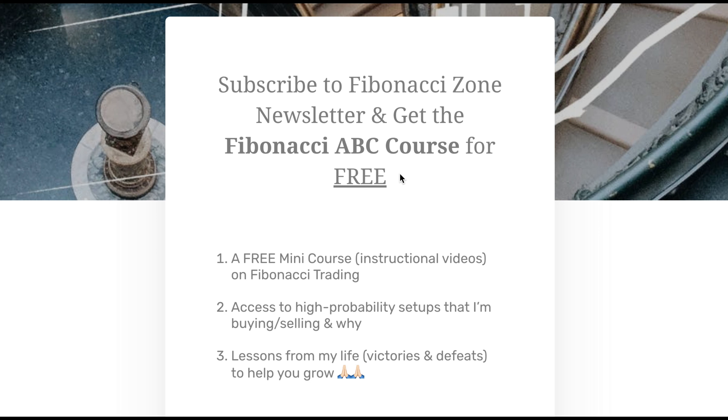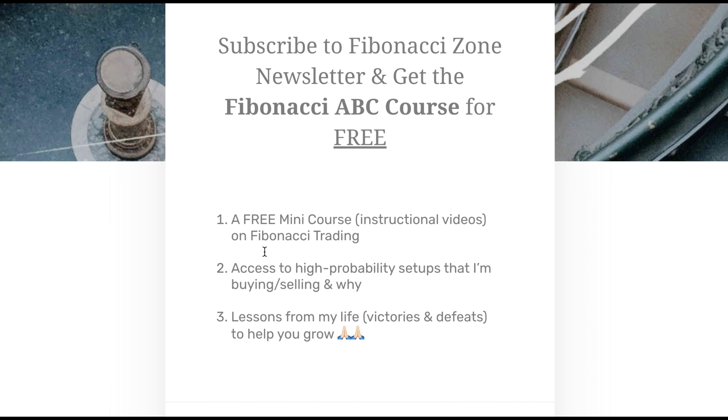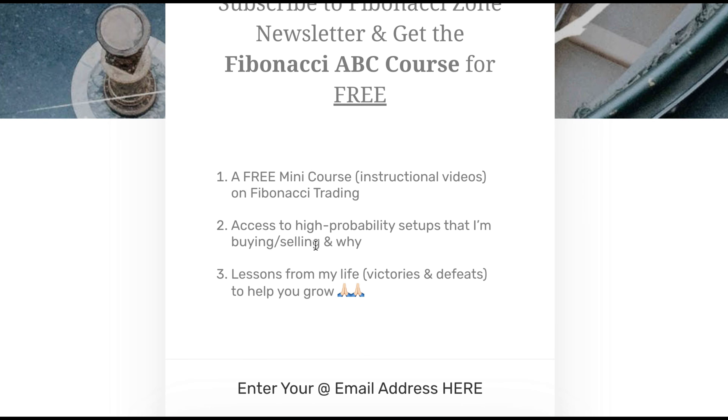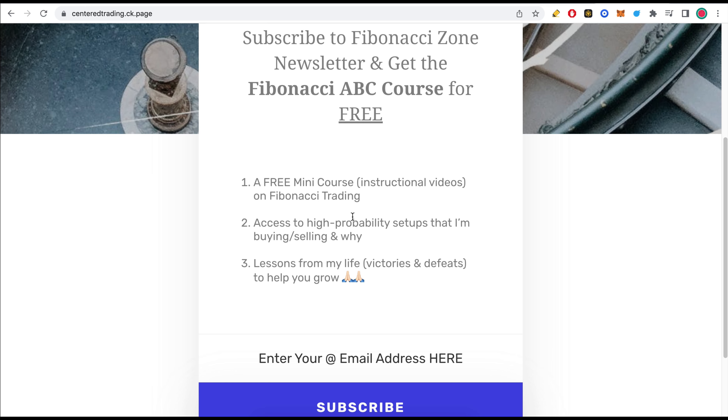Have you subscribed to my Fibonacci Zone newsletter? What you will get is a free mini course with instructional videos on Fibonacci trading, access to high-probability setups that I'm buying and selling and why, and also lessons from my life — victories and defeats — to help you grow. I'll leave the link below in the description.